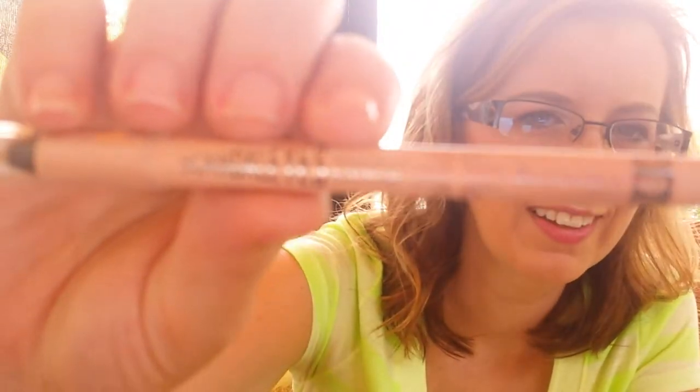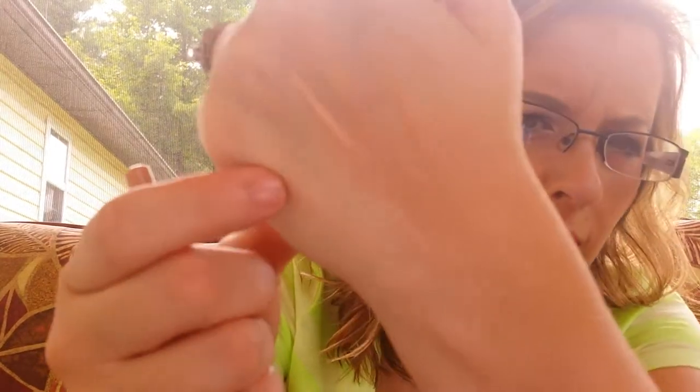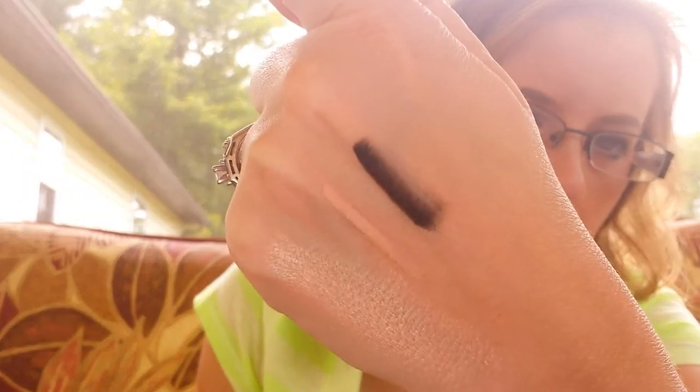The Rimmel Scandalize Eyeliner in Nude is hard to find but it can be found — you've just got to really hunt for it. It's just a nude eyeliner and I have it on my waterline today. I just can't find anything that really stays on my waterline. I also use this black L'Oreal Voluminous Smoldering Eyeliner for my waterline only. If I try to use it on my upper lash line it smudges, but it works really well on the waterline.